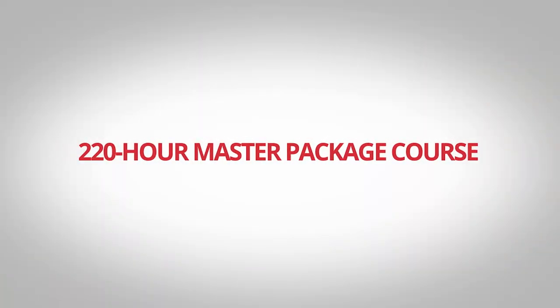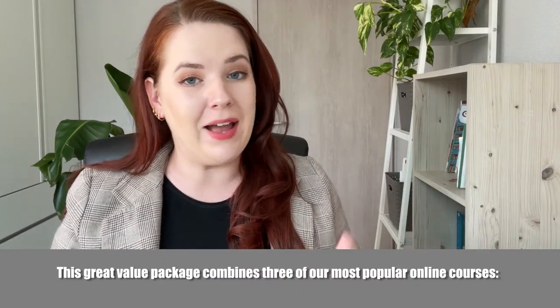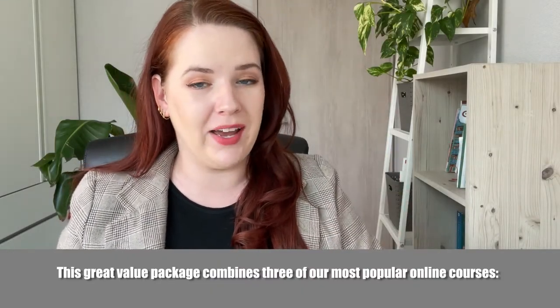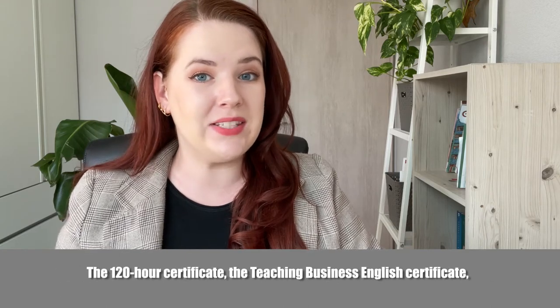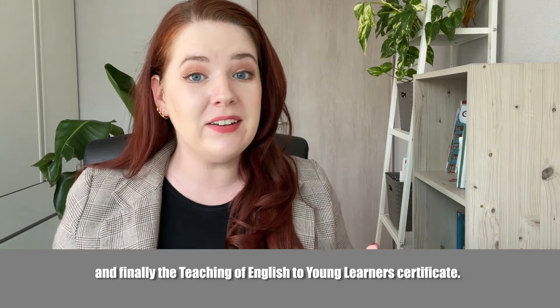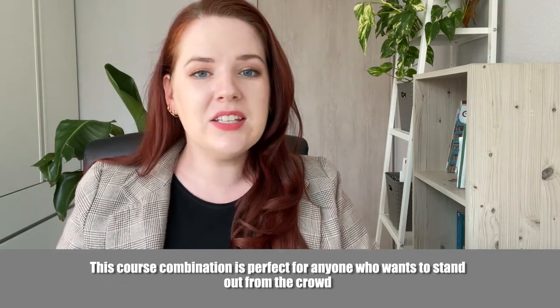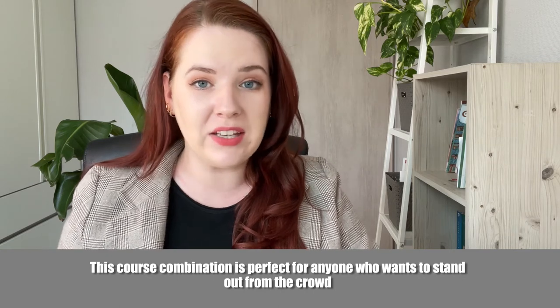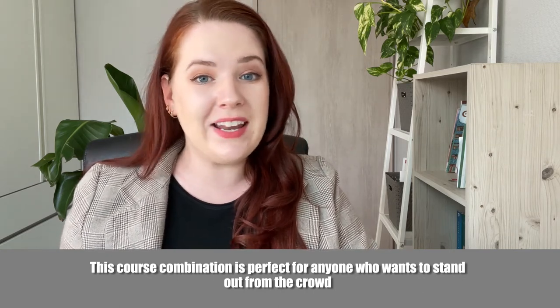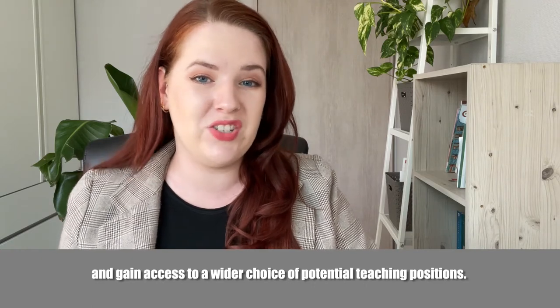The 220-hour Master Package Course is a great value package that combines three of our most popular online courses: the 120-hour certificate, the Teaching Business English Certificate, and the Teaching English to Young Learners Certificate. This course combination is perfect for anyone who wants to stand out from the crowd and gain access to a wider choice of potential teaching positions.